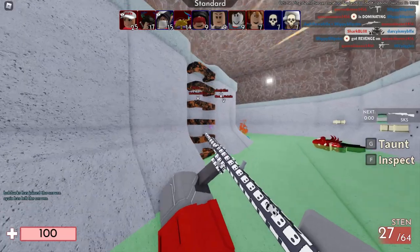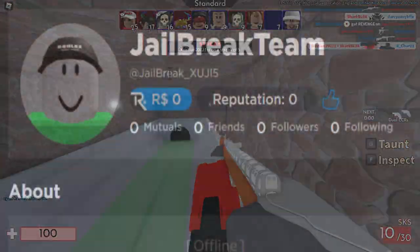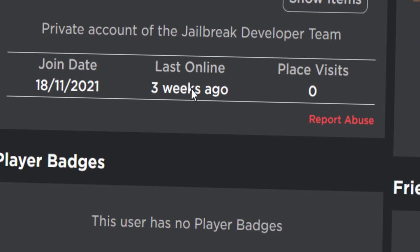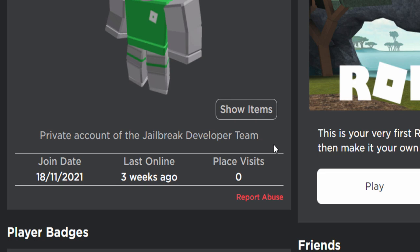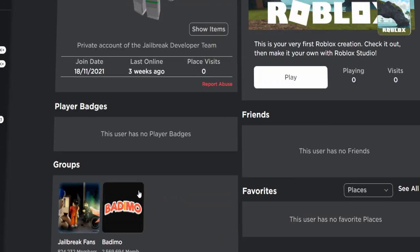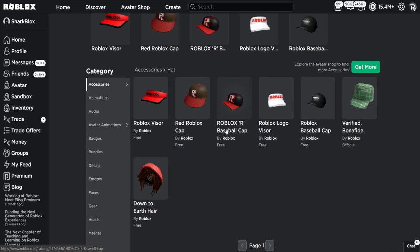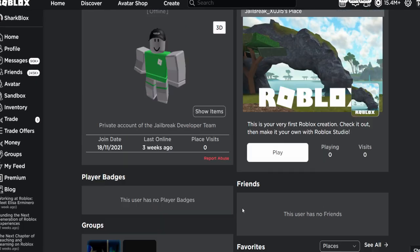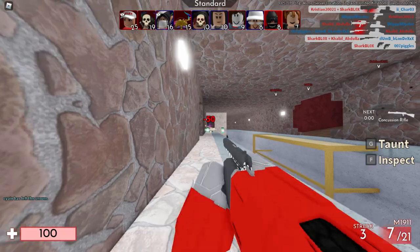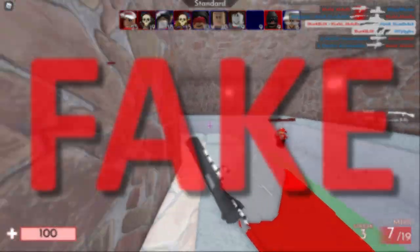This is one of those YouTube tutorial texture scams — never fall for this. Looking at the profile: 'Jailbreak Team Xuji5,' last online three weeks ago, a private account claiming to be the Jailbreak developer team. He's not an admin, not a developer, doesn't own any decent items. We can very quickly spot that this account is rubbish.